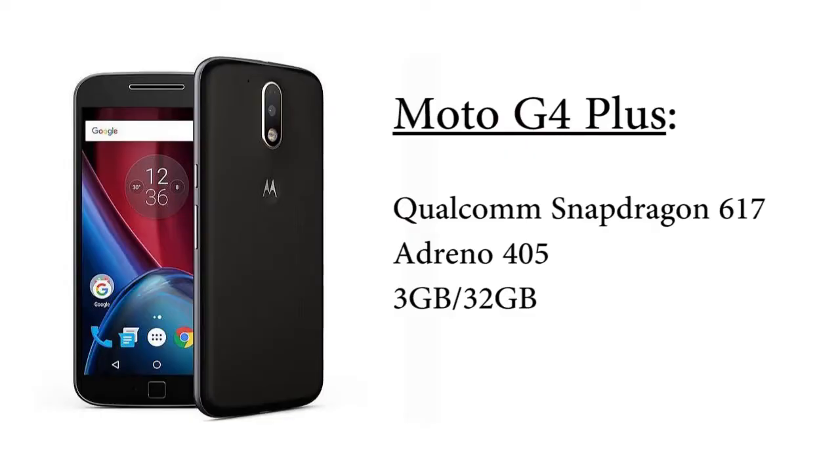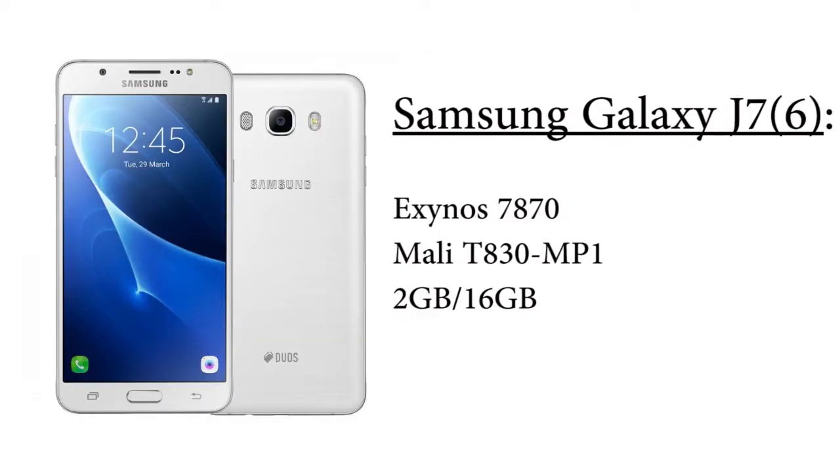Before starting the test, let's see the specs on both smartphones. The Moto G4 Plus is powered by the Qualcomm Snapdragon 617 octa-core processor along with the Adreno 405 GPU, and the variant I have is the 3GB RAM, 32GB ROM variant.